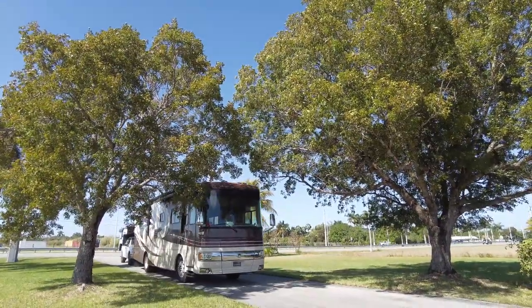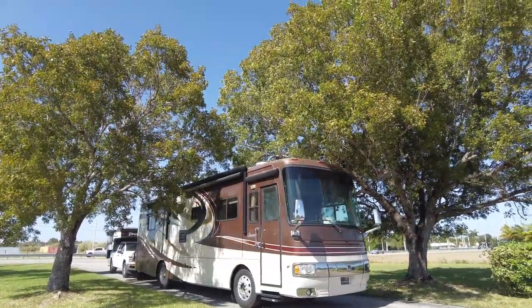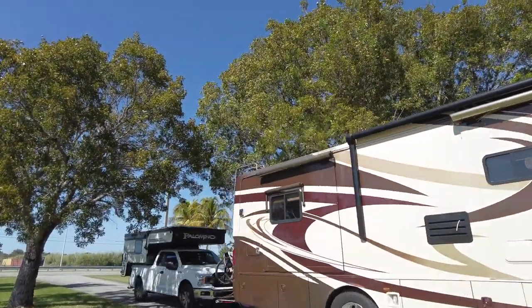Be careful as you come into the church. There are some low-lying trees. We are 12 foot 7 inches and we rub a little bit, but we figure it'll just kind of clean off the top.